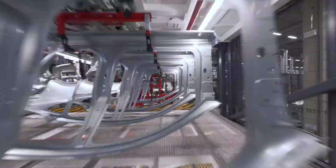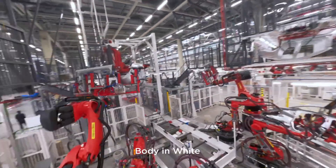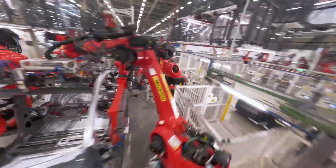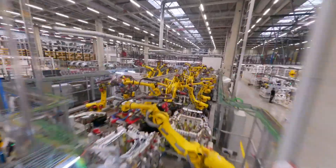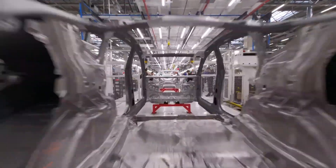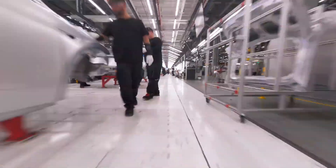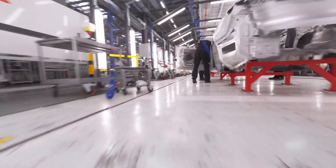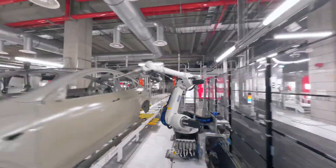Recognizing the importance of accessibility, we have taken steps to make FSD Supervised more attainable. We reduced the subscription price to $99 per month and the purchase price to $8,000 in the US, opening doors for more users to experience the future of driving. Moreover, we are actively developing ride-hailing functionality seamlessly integrated into the Tesla app, poised to revolutionize transportation in the future.